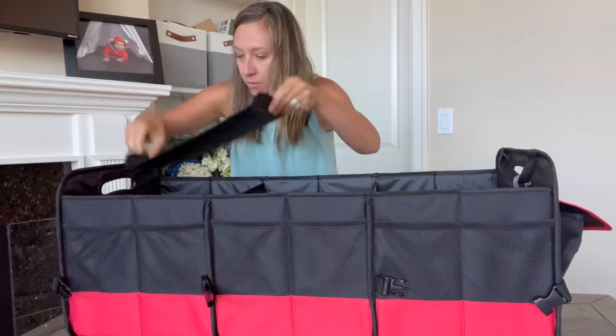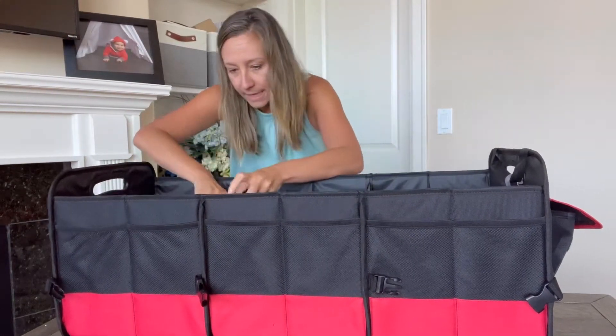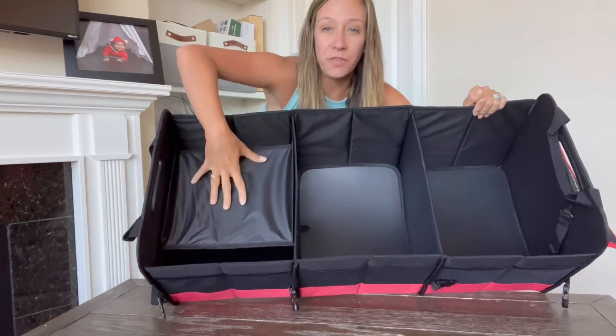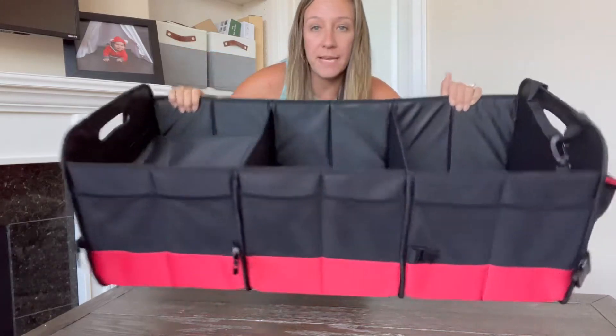So if you have milk, potatoes, or fruit, you don't want it to bounce around in your trunk — this is a great organizer. It also comes with this extra piece that velcros right here on the side, so now you have layers. If you have smaller things that you want to separate, you can do that.